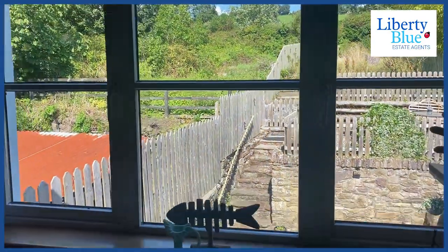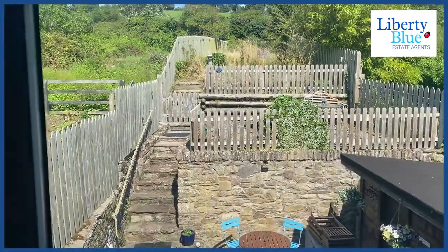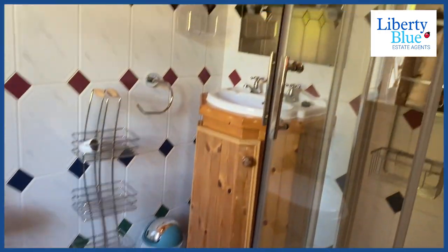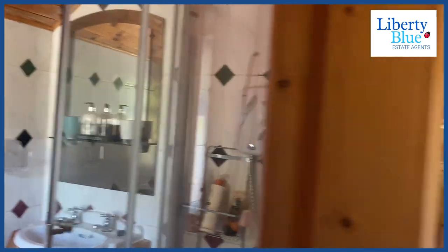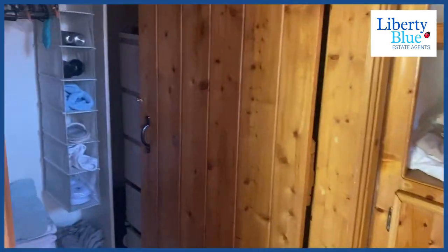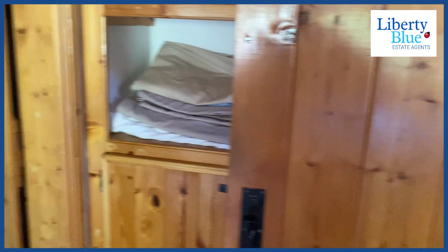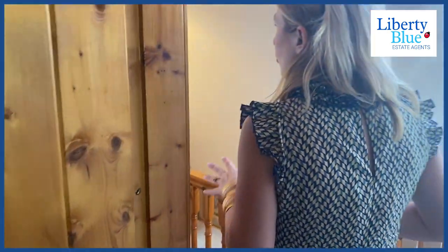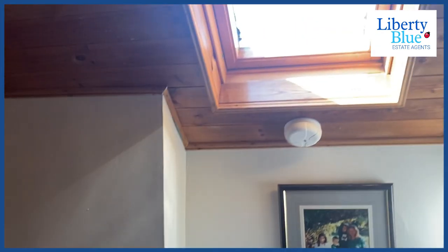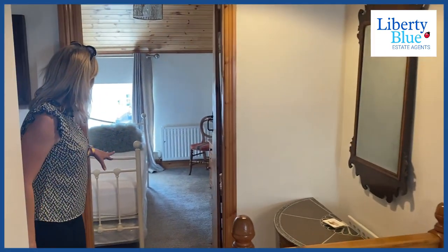This bedroom has an ensuite also — just have a quick peep into the ensuite. There's a lovely dressing room space here where you can hang all your clothes and also store some items. I'll also draw your attention to the Velux window which lets in lots of natural light. This is such a cozy house.